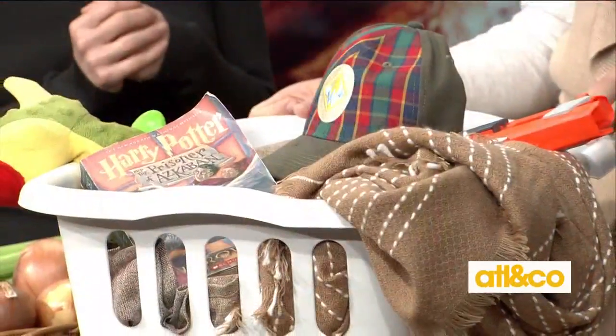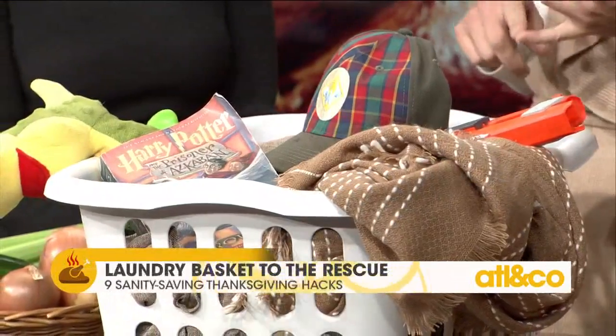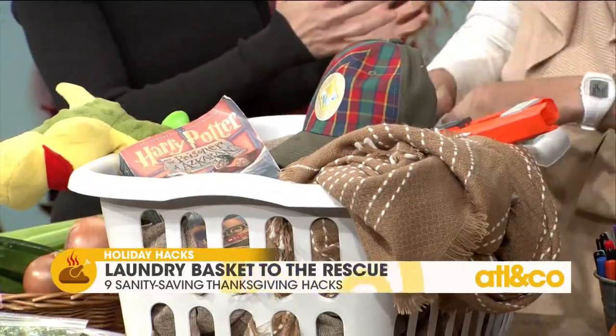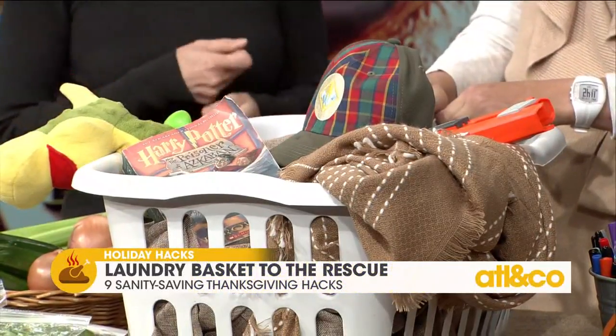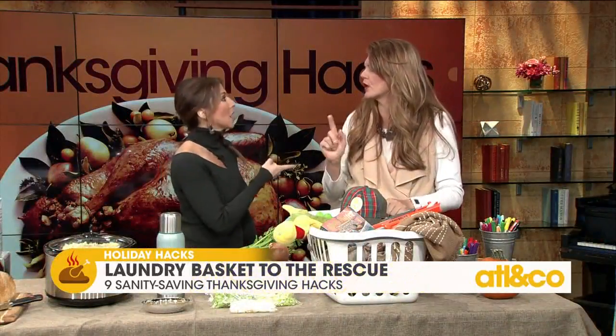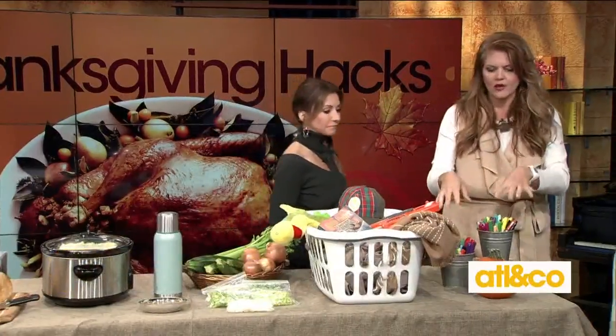For a quick cleanup before guests arrive, keep an empty laundry basket in your laundry room. Run around the whole house and toss in any loose papers, random shoes, or miscellaneous items. Everything goes in one location, and if you need to find something after the party you know exactly where it is — rather than having randomly shoved things out of sight and forgetting where they went.